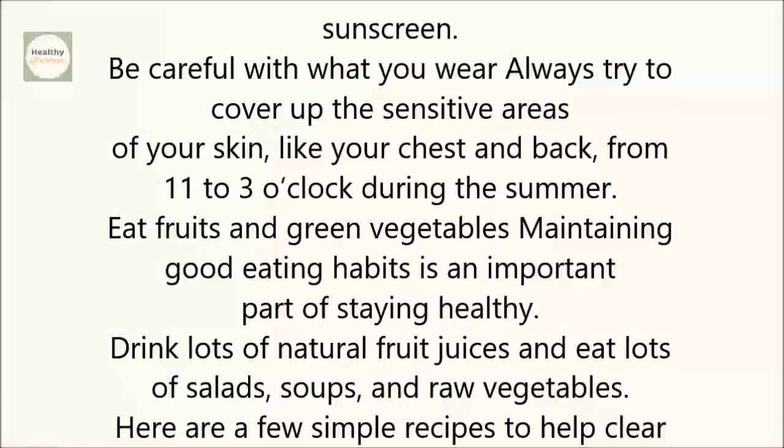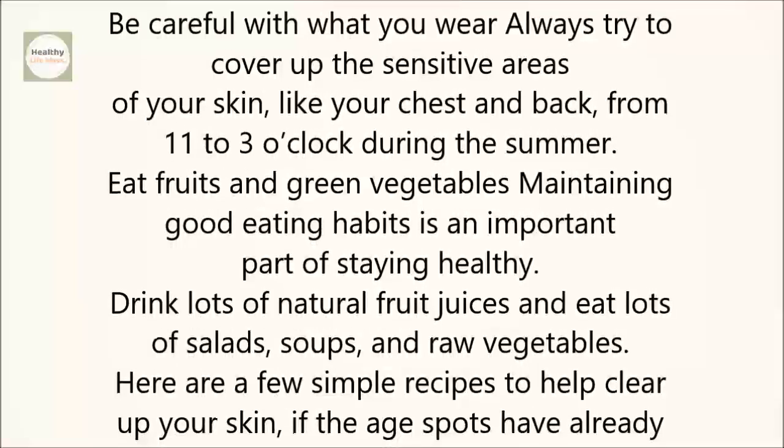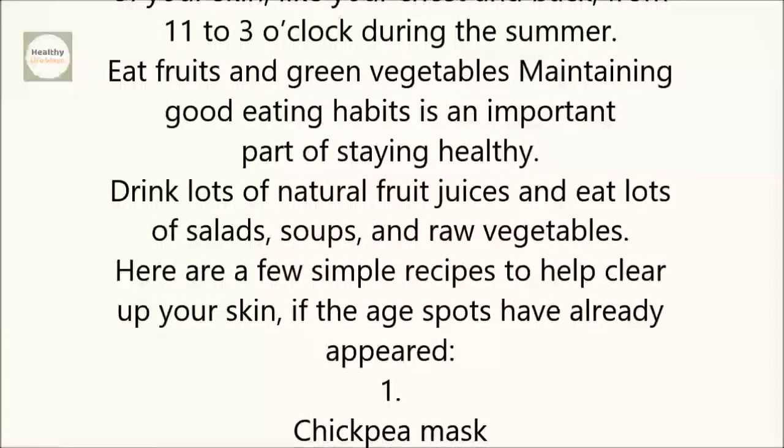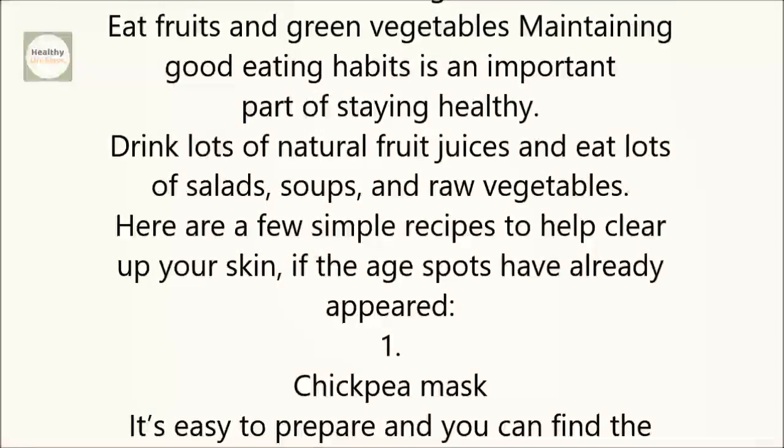Eat fruits and green vegetables. Maintaining good eating habits is an important part of staying healthy. Drink lots of natural fruit juices and eat lots of salads, soups, and raw vegetables.